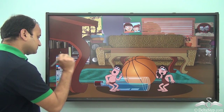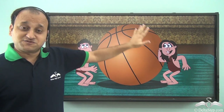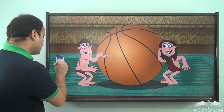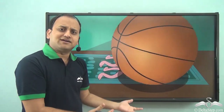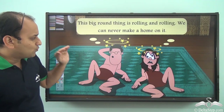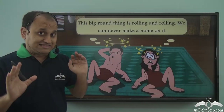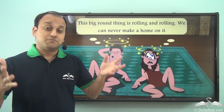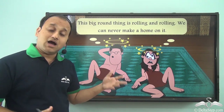They started with the ball. They thought: let us try this ball — it is pretty spacious and will be good. So they tried to stand on the ball, but the ball started rolling and would not stop at all. Finally they fell down with a huge thud. They realized the big round thing kept rolling, so they could never make a home on it.